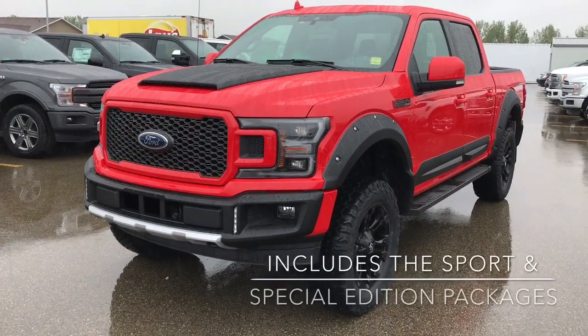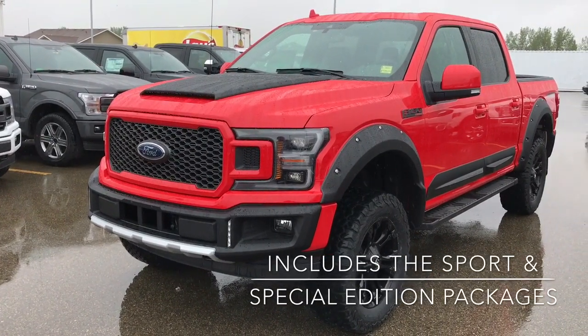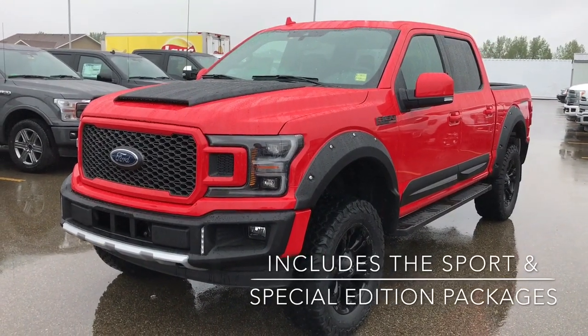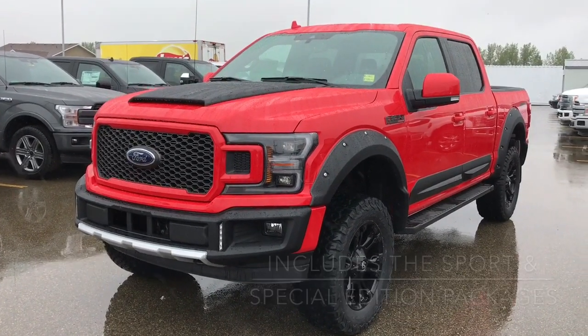As you can see, the exterior is a beautiful race red and this does come with the special edition pack. On the inside it's got some nice leather accents and it's also the sport trim, so you can see we've got no chrome on there — everything's been blacked out or made the same colour as the body.